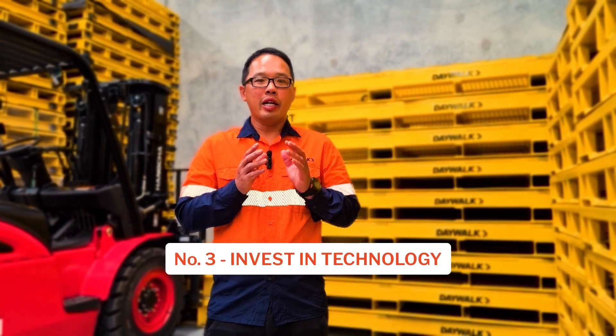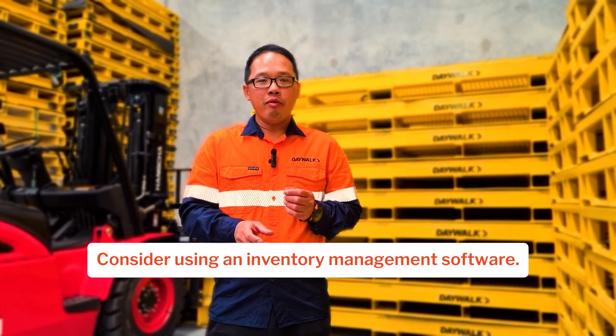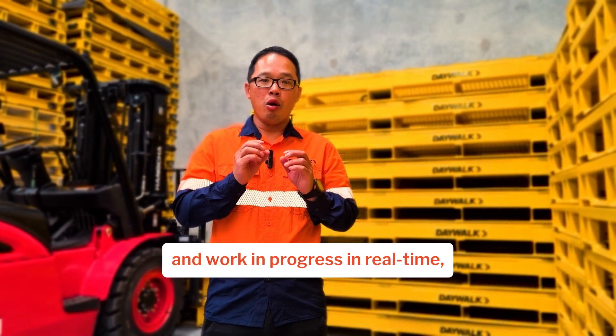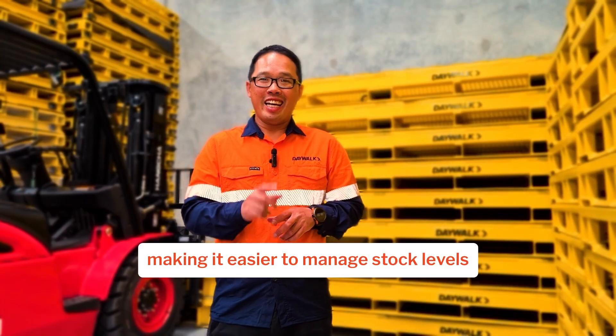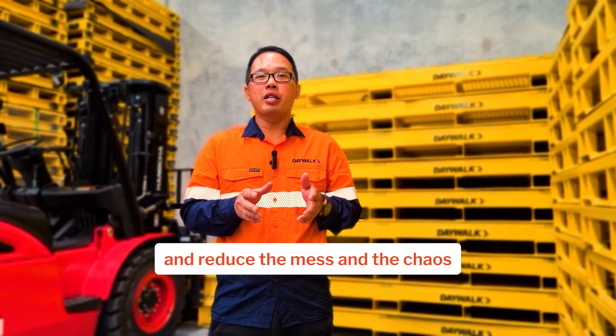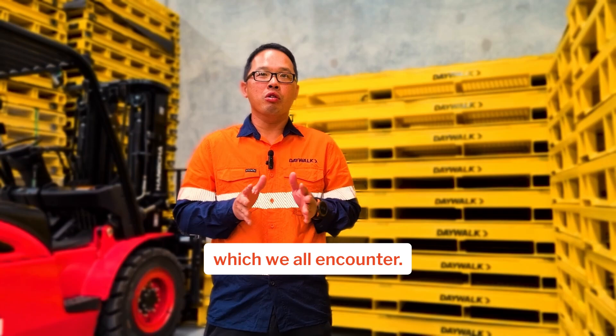Number three: invest in technology. Consider using inventory management software. This can help you track your components and work in progress in real time, making it easier to manage stock levels and reduce the mess and chaos which we all encounter.